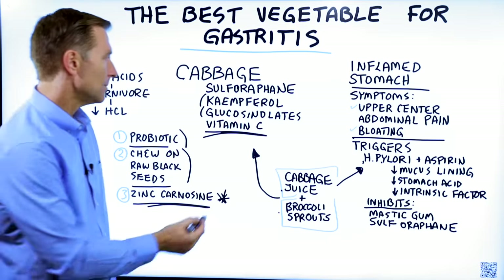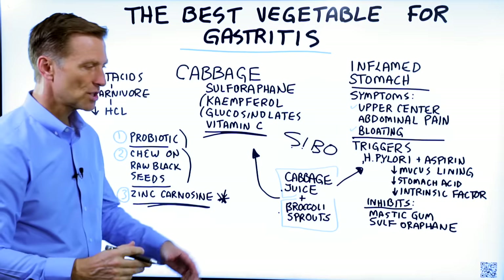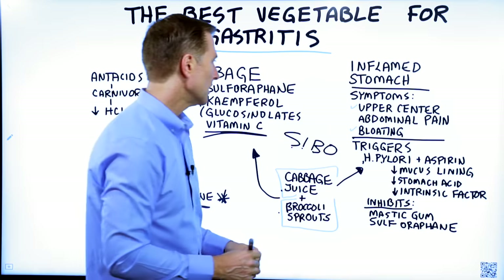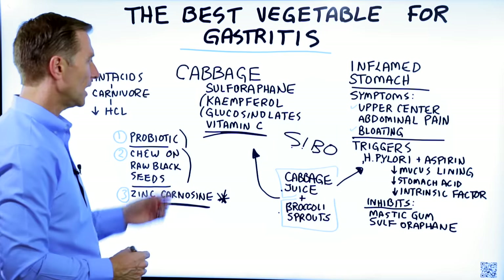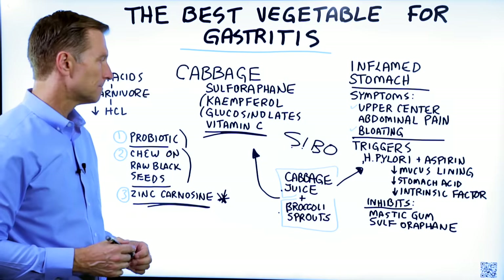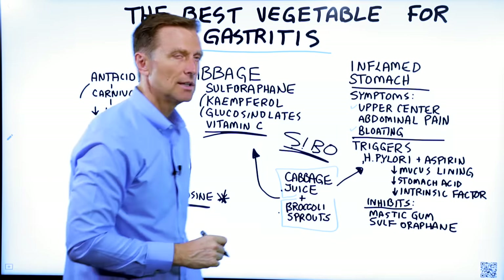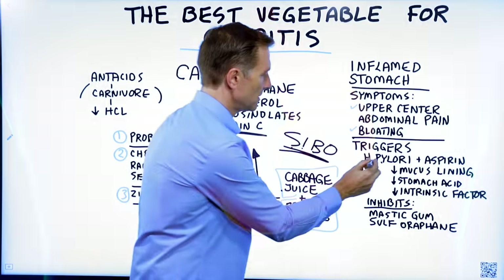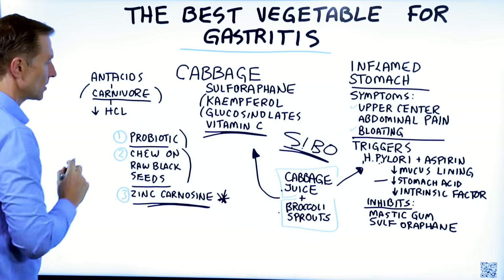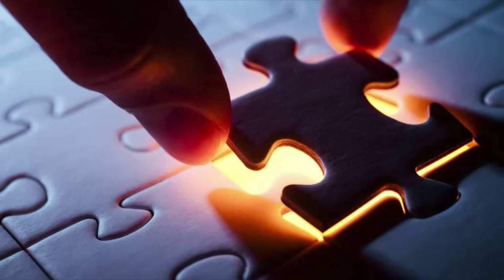You may also have SIBO — small intestinal bacterial overgrowth. That's a situation where microbes that should be in the large intestine end up in the small intestine where they shouldn't be. So if you're doing cabbage, any vegetables, or even probiotics, it's going to feed the microbes in the wrong place and you'll get more bloating. In other videos I recommend a carnivore diet for SIBO, but the problem is if you have H. pylori and low stomach acid and you're consuming a lot of meat protein without hydrochloric acid to break it down, it's not going to work.